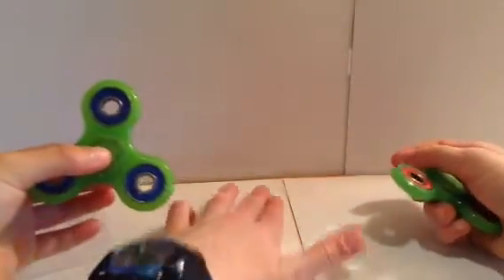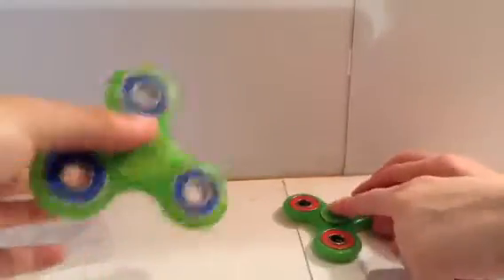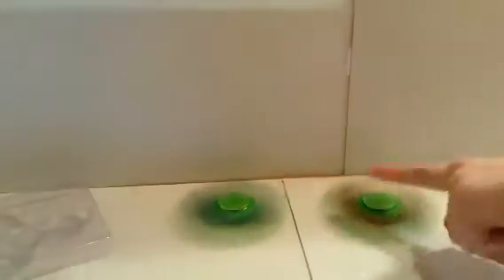We're gonna see who spins the longest — right here, right now — my sister's and mine. Comment down below who will win! Three, two, one. Oh, yours is going faster than mine. It's slowing down — I didn't do it fast enough, I should have spun it faster.